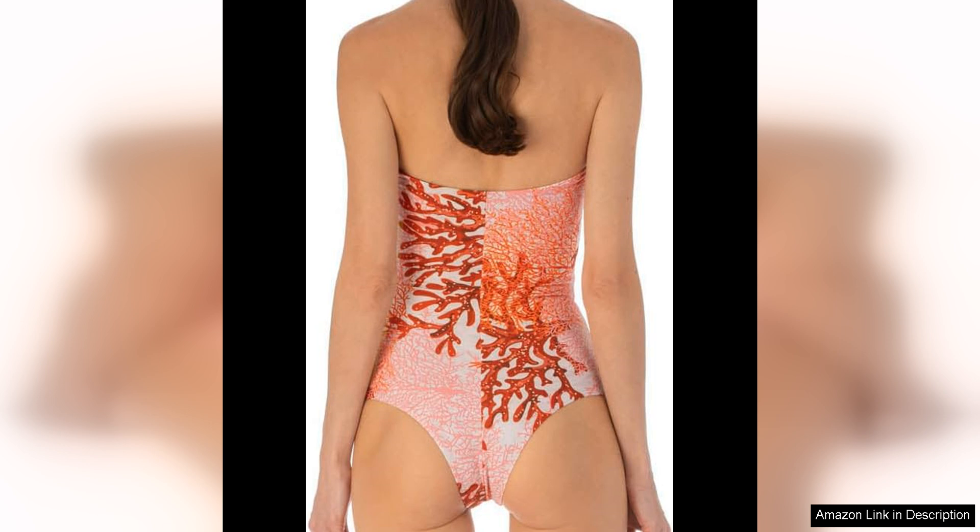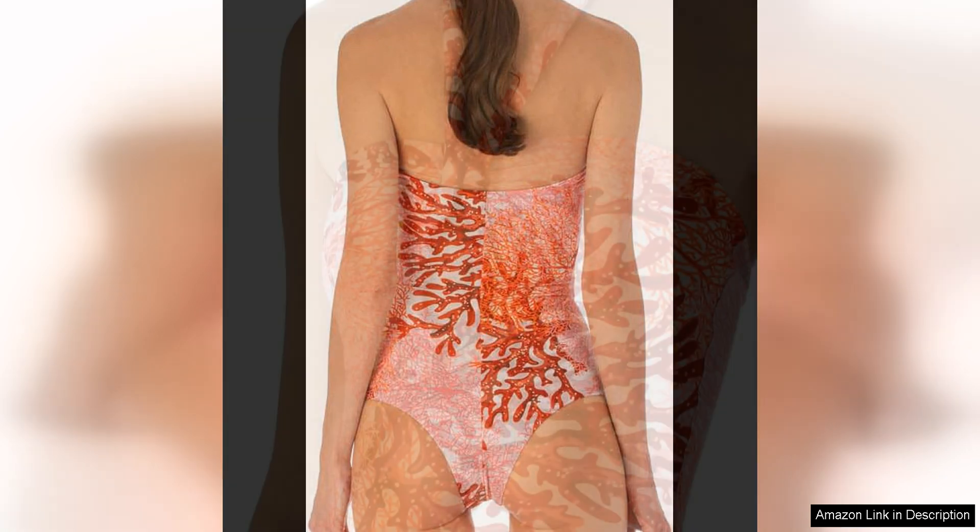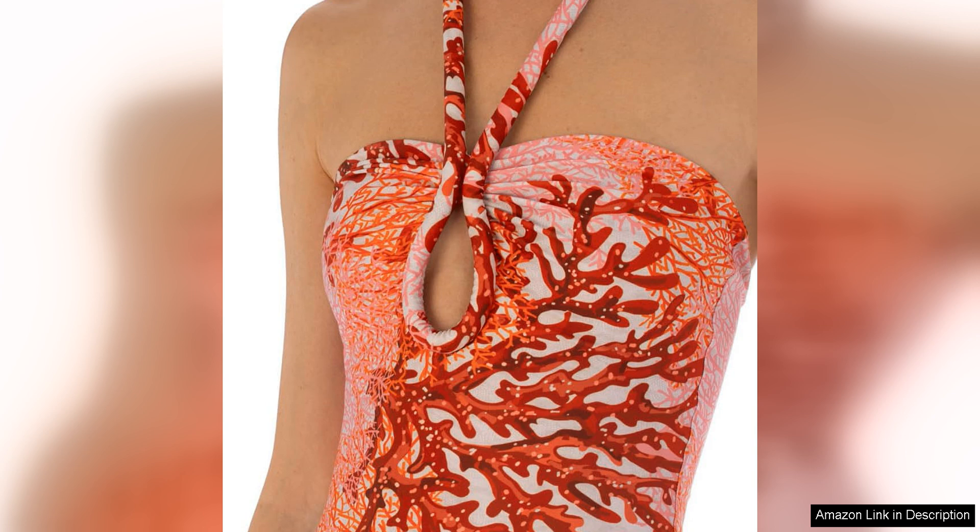The bodysuit is designed to be both stylish and functional, with a snap closure at the bottom for easy wear. Overall, the Sylvia Teresi Fraser Bodysuit in Sausalito Sunset is a must-have piece for anyone looking to elevate their wardrobe.